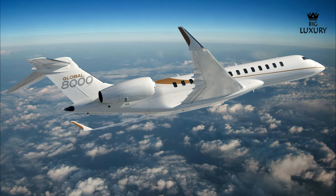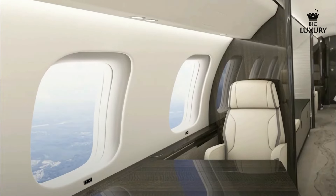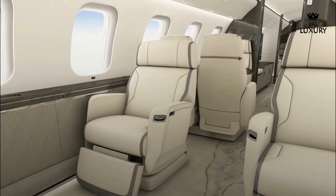From the moment you step on board, the thoughtful design details stand out, showcasing Bombardier's commitment to excellence. With the capacity to carry up to 19 passengers, the Global 8000 offers a spacious and comfortable cabin environment. The seating is designed for maximum comfort, incorporating the latest in ergonomic technology. The generous cabin space allows for various configurations, ensuring that each flight can be tailored to meet the specific needs of its passengers.